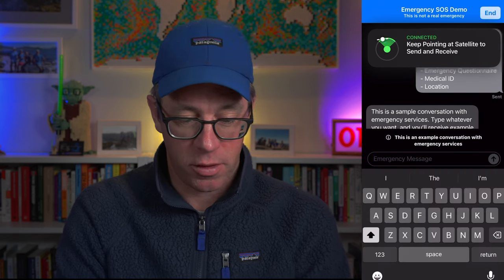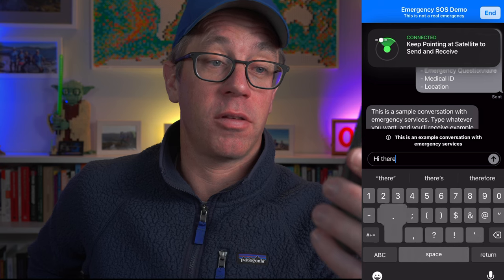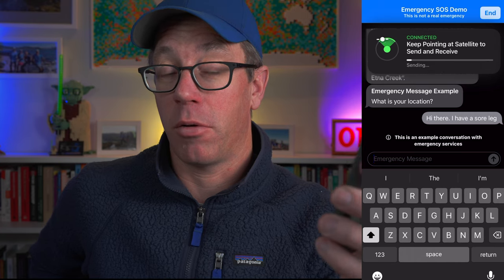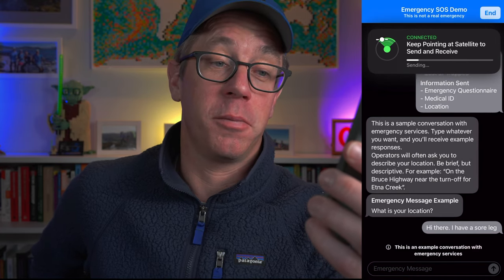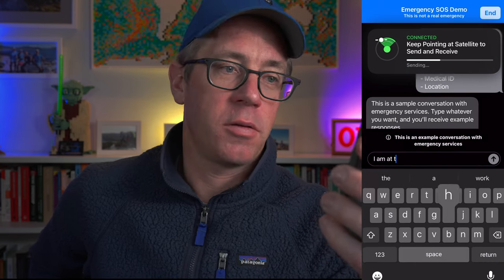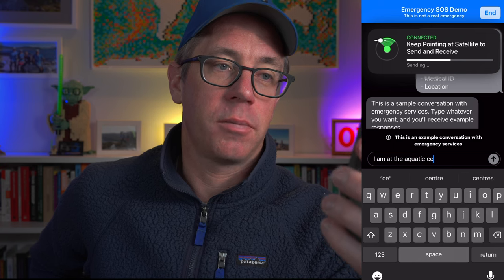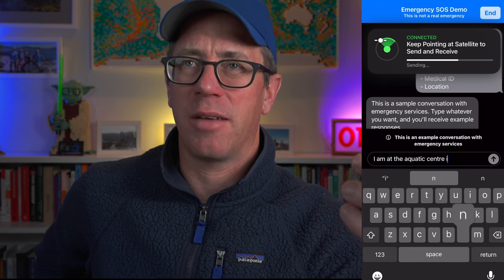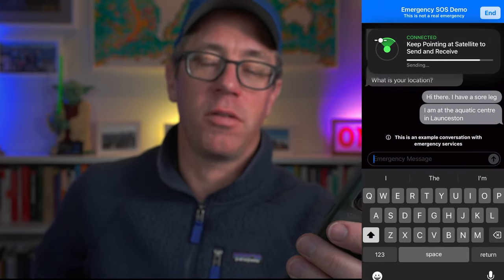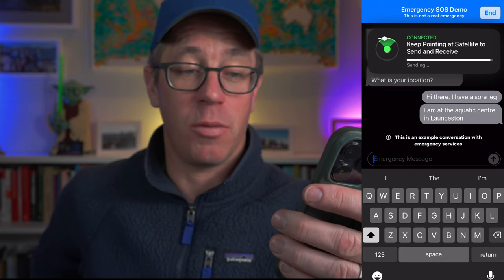It sends the demo message, and then says 'send' and gives you a response — this is a sample conversation with emergency services. You send a demo message; I'm going to say 'hi there, I have a sore leg' and it asks for your location. I put I'm at the aquatic center for this demo, but you could say 'I've fallen down a ravine,' 'I've fallen off a cliff,' 'I have hurt my leg.' It sends that message — it does take a little bit — but it's just crazy that you are communicating via satellite with your mobile phone. It asks a few more questions and takes you through the process, and that's how it works.